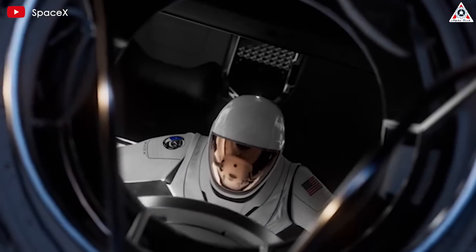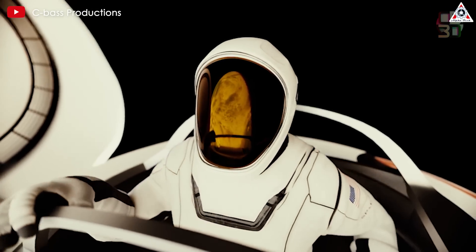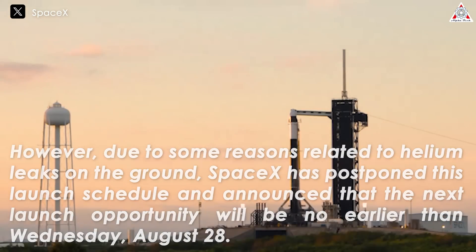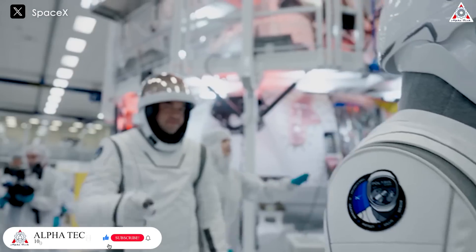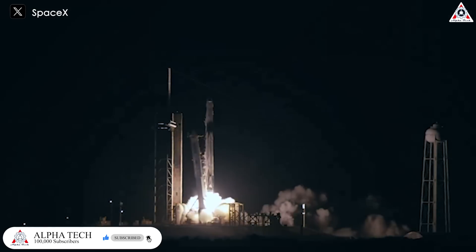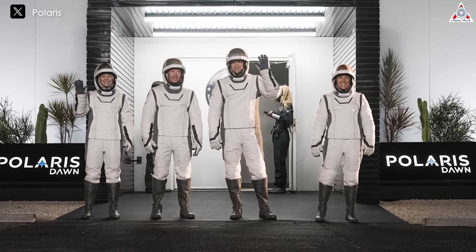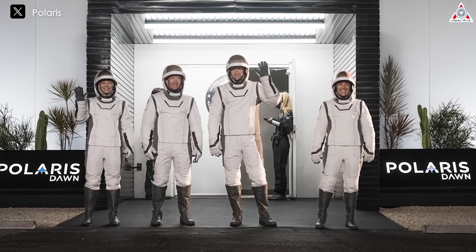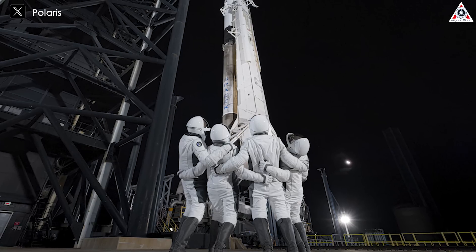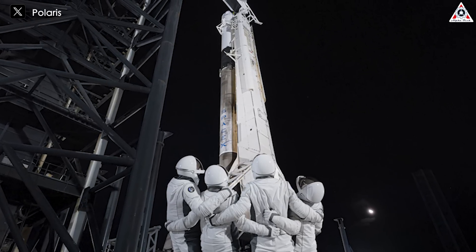The mission is scheduled to launch early Tuesday morning, sending four people to orbit for five days aboard a Crew Dragon spacecraft. This quartet will go farther from Earth than any human since the Apollo days, and two of them are going to do the first spacewalk ever conducted by a private mission. Here's a summary of what to expect during the spectacular Polaris Dawn spacewalk, which you can watch via SpaceX's webcast. The spacewalk, or extravehicular activity (EVA), will take place on the third day of the mission.